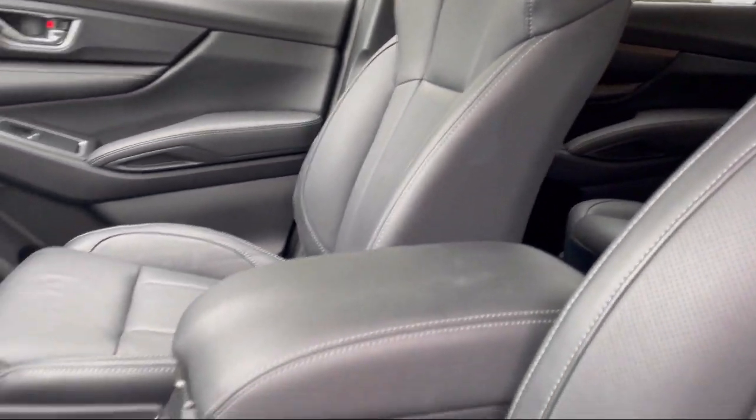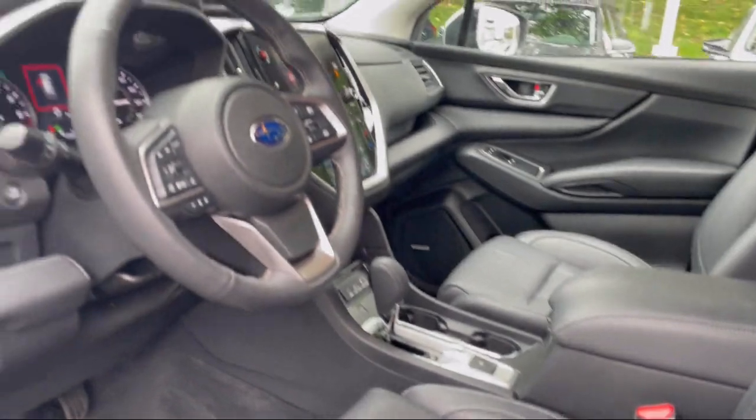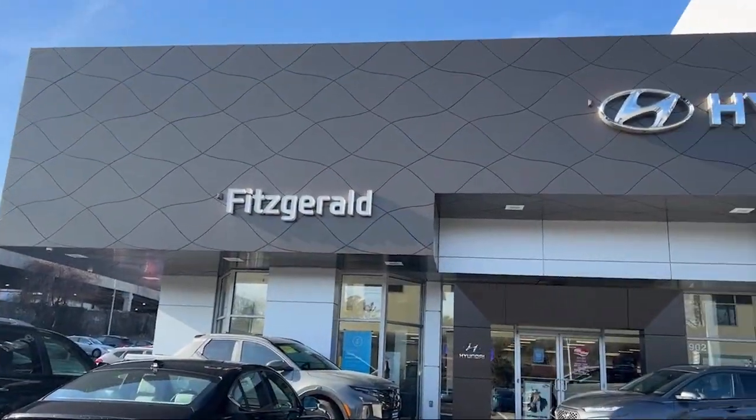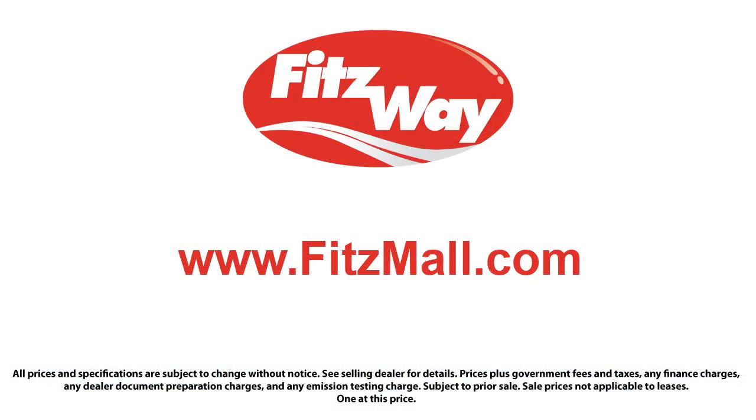Every Fitzway used vehicle we sell gets the Fitzway Checkout — a comprehensive inspection by our highly skilled technicians. We'll provide you a copy of the inspection report and a Carfax vehicle history report, so you'll know as much about the vehicle as we do. Fitzgerald Auto Malls is the first and only auto dealer group in North America to have achieved the ISO certification.